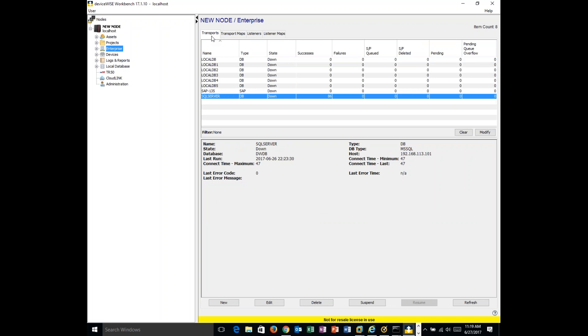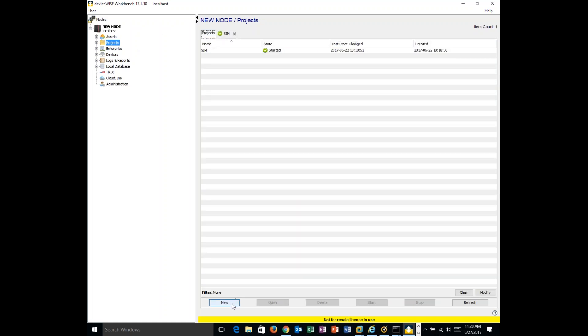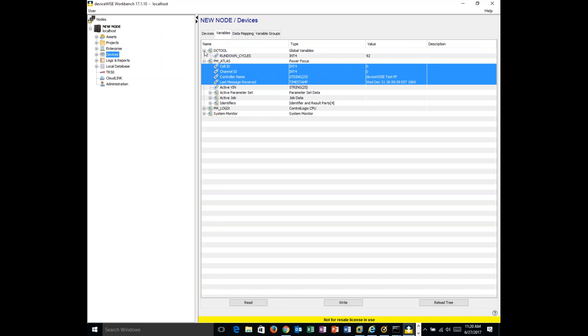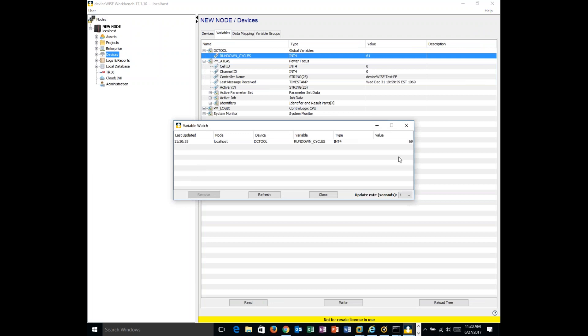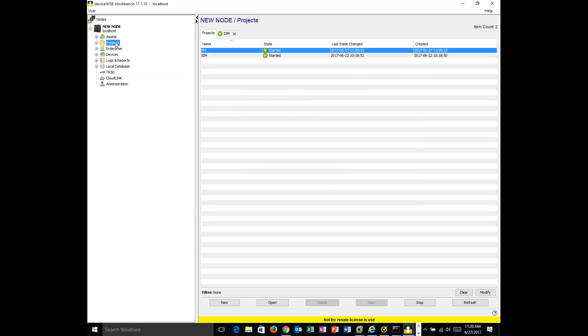We have a DC tool simulation here that, after so many cycles, we want to create a work order. You'll see how this logic is choreographed using a flowchart approach. First, we create a project called 'Preventive Maintenance' and start it. Before going into detail, let me show you the rundown cycles — right now it's at 61 and increasing by 2 per second. When it reaches 100, that's when we want to create the work order. The machine is running and we're collecting information.